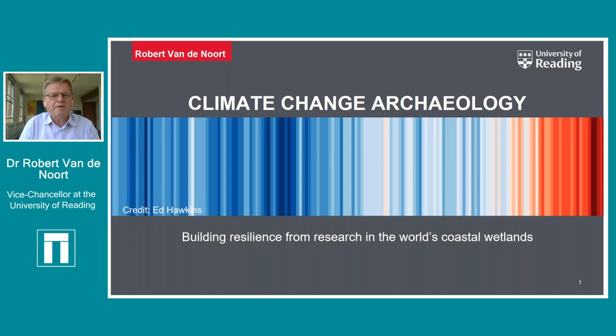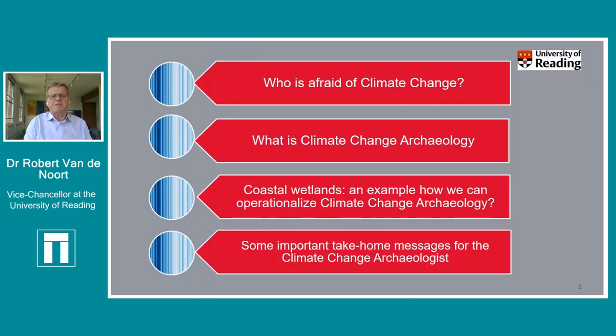Let's go back to archaeology. Four questions I'm asking in this talk: who is afraid of climate change, what is climate change archaeology, coastal wetlands as my own area - an example of how we can operationalize that concept - and how we can make a difference as archaeologists in the face of climate change, with a couple of take-home messages.